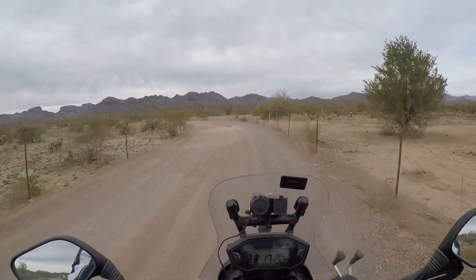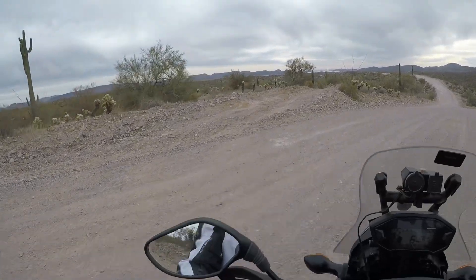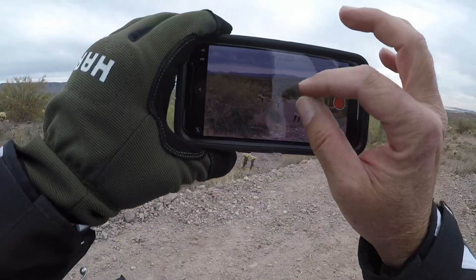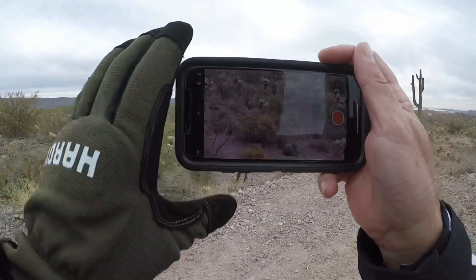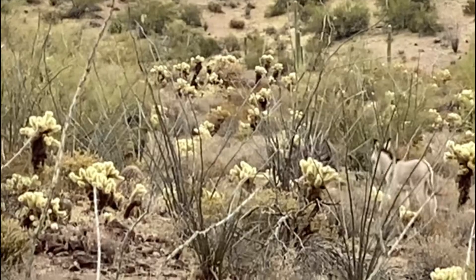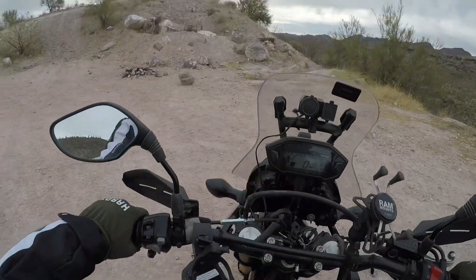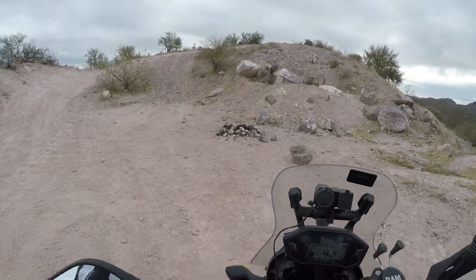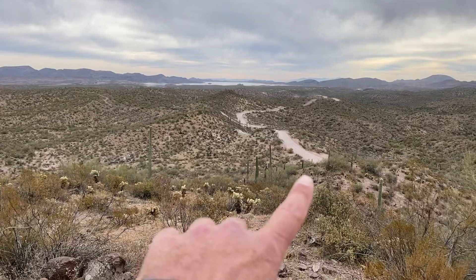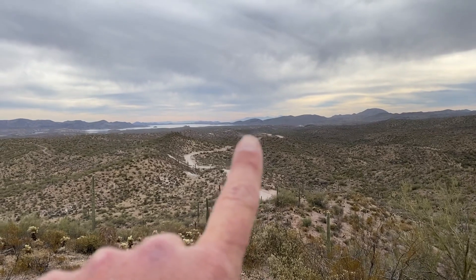A couple miles down the road there's a lookout point — let me take you guys down there. There are some burros right there — a little baby burro. Looks like a mama burro and a baby burro right there. What I'm going to do is park my motorcycle here and walk up to get a better view. Right there is Cow Creek Road, the dirt road you're coming up, and right there is the OHV camping area.